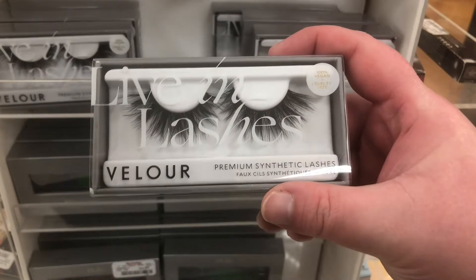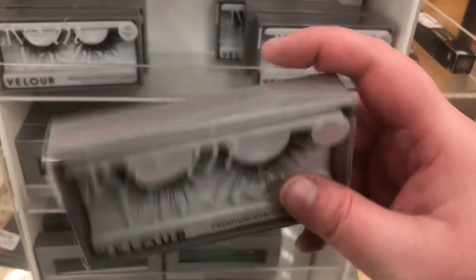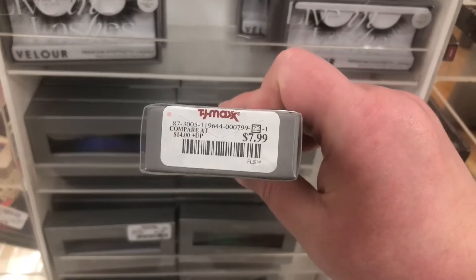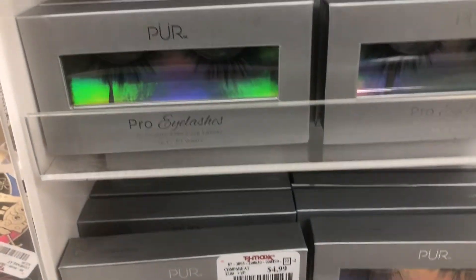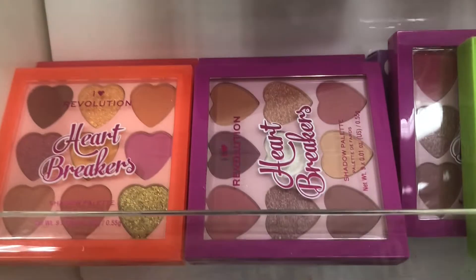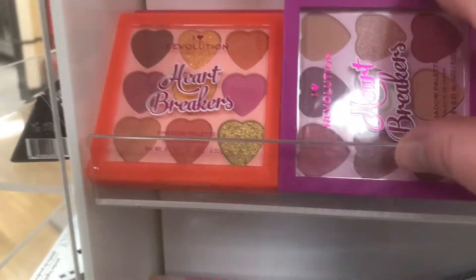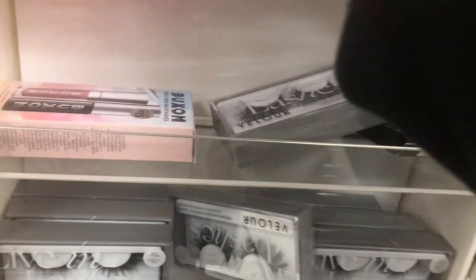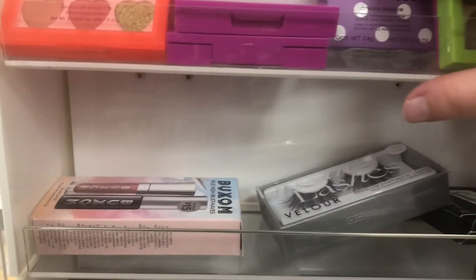The big synthetic Velour lashes are going for $7.99. They also have her Pure lashes, which are really good, for $4.99. There are also little iHeart Revolution Heartbreaker palettes — an orange one and a green one — going for $3.99. I'm not sure about the quality on those.